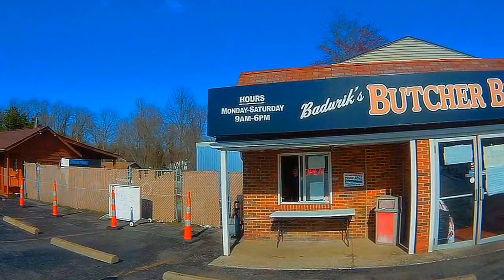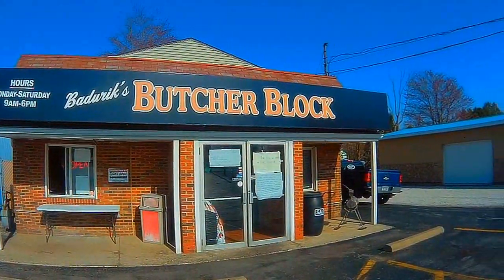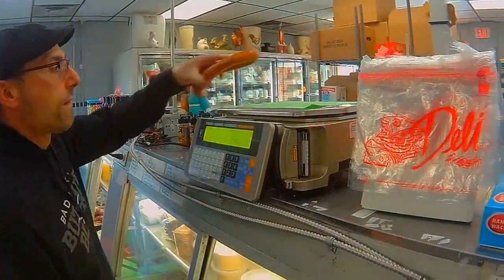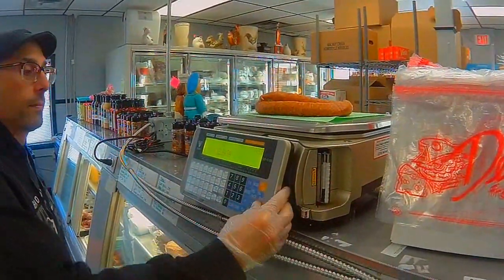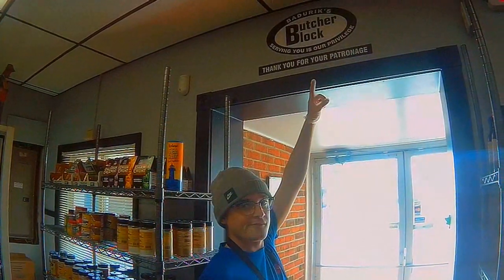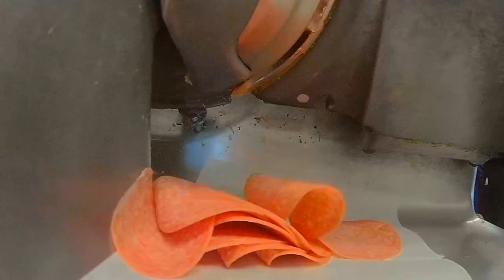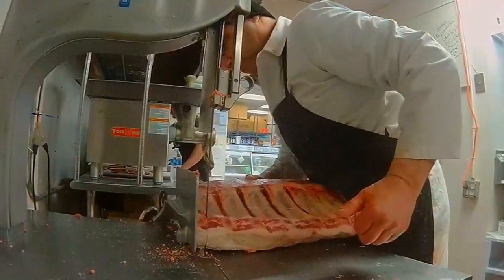Since opening in 2009, this location has increased its customer base significantly. Badurek's offers dozens of inventory items, ranging from 20 different burgers and sausages, freshly smoked jerkies, snack sticks and hams, as well as the best steaks in town.